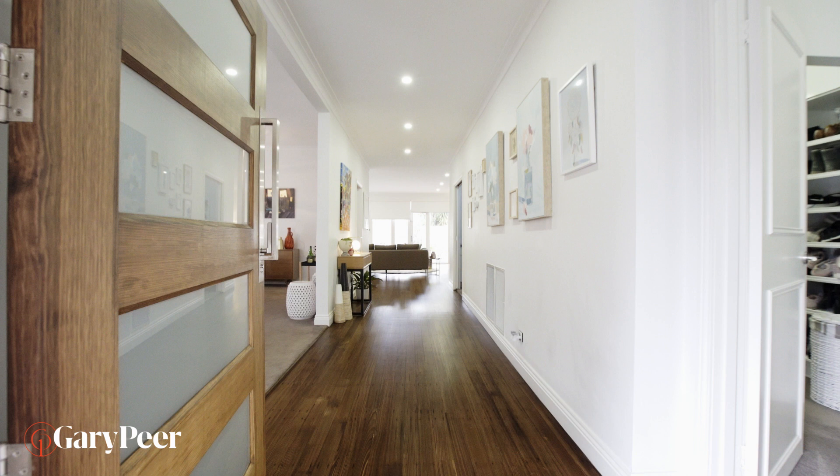Hi, I'm Gary Pierre. Welcome to 21 Horson Avenue, Glen Huntley. If you like the facade, wait till you see what's inside. Let's go on a tour.